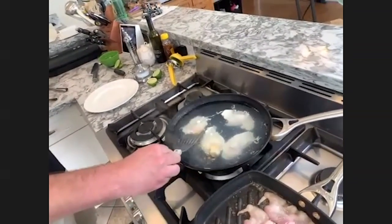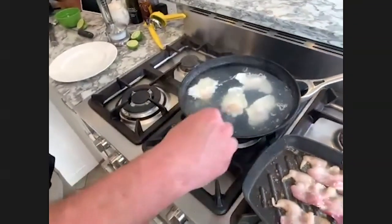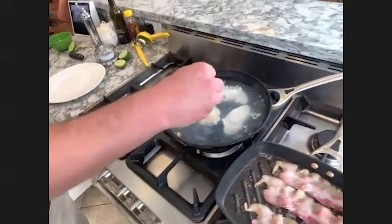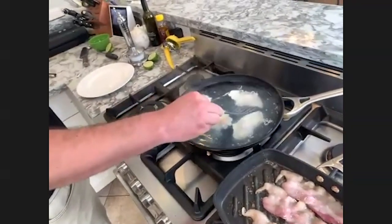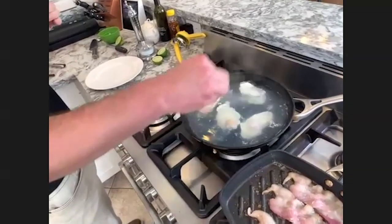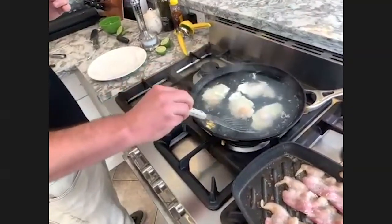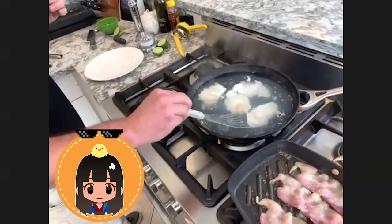Oh, careful — that one popped! Oh, travesty. Nobody can see it — it's fine, it's just egg drop soup. Oh no, everybody's going to know I'm a sham — but it's a show about amateur cooks!